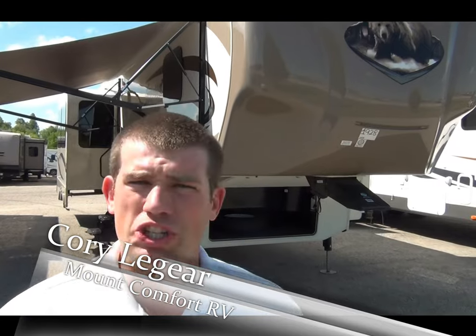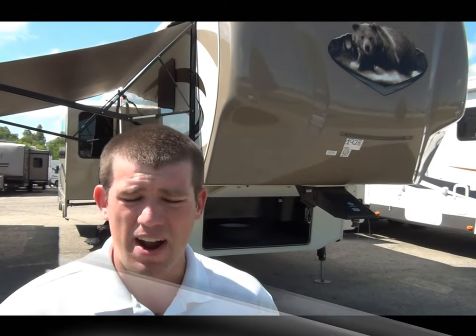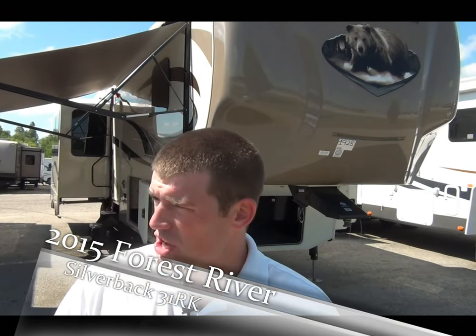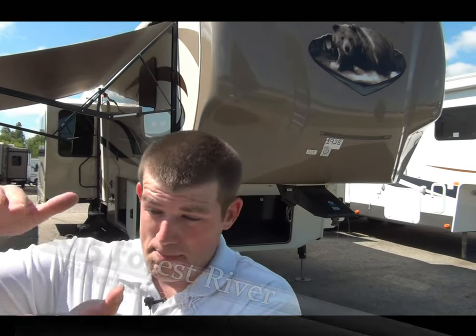Hey guys, Cory Laguerre, Mt. Comfort RV, coming at you with another video today. I want to talk to you guys about something that is very hot in the Indiana marketplace. It's a very, very high-end fifth wheel, but for those of you that love Cedar Creek and all the people that follow Cedar Creek but don't want that big, hefty Cedar Creek price tag...